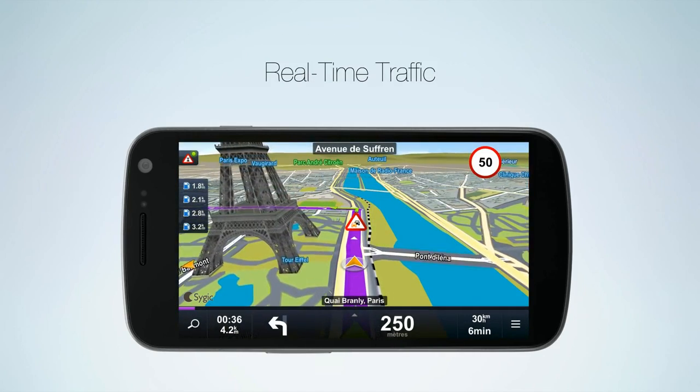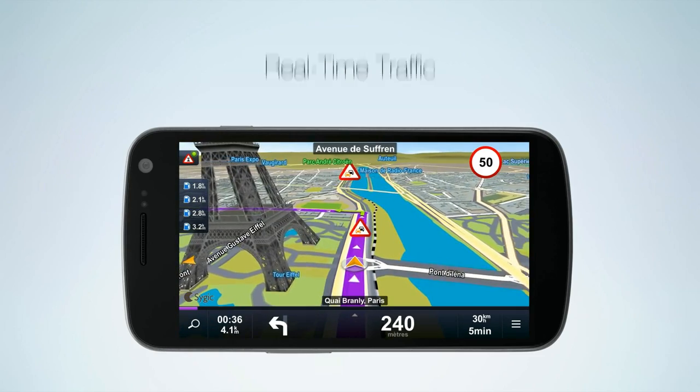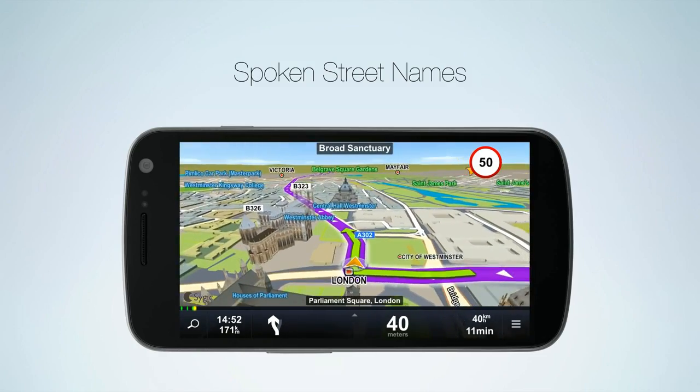Our real-time traffic information is updated every five minutes. That way you always know what lies on the road ahead. You are free to keep your eyes on the road because spoken instructions include street names.